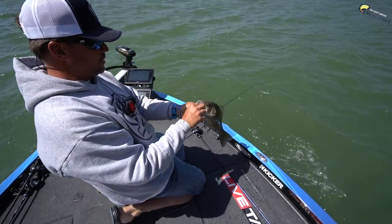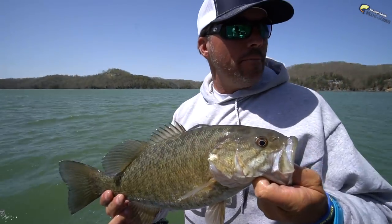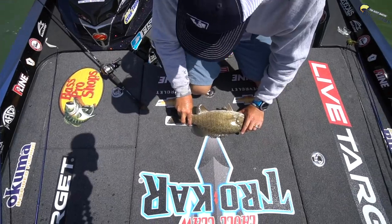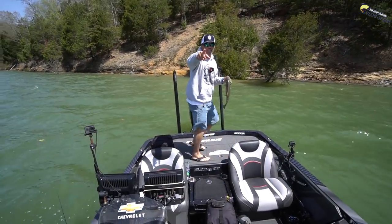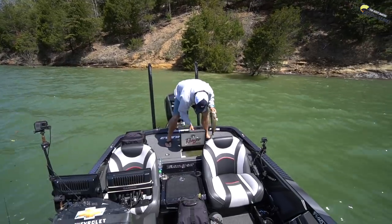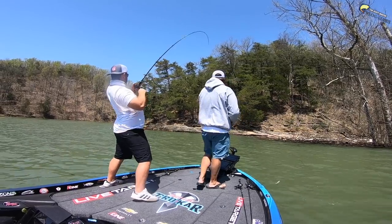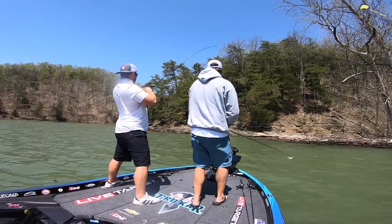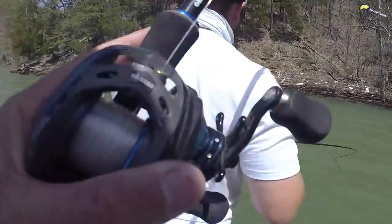Nice, dude! That's a good one — he might be 18. We'll check him. Right at 18, dude — right at 18. Number two 18-incher. We need five 18s to beat those guys. Play him easy now, let's get him out of there. Push the button down if he starts to run, thumb drag him.